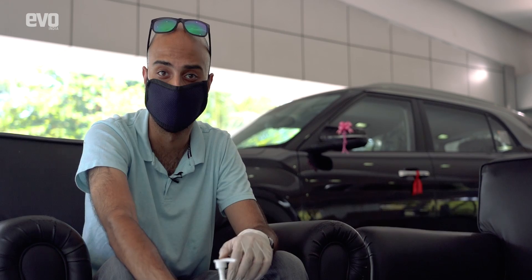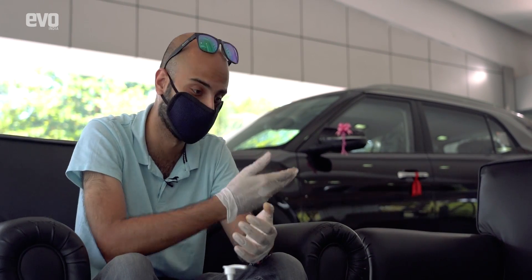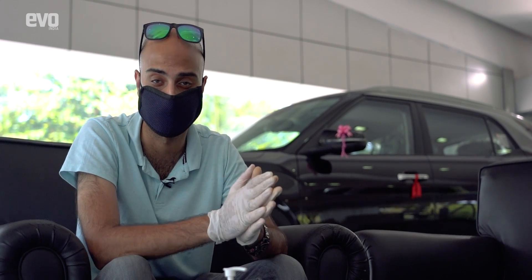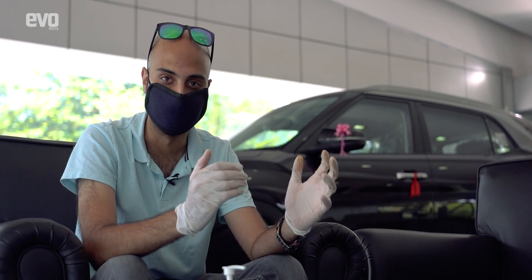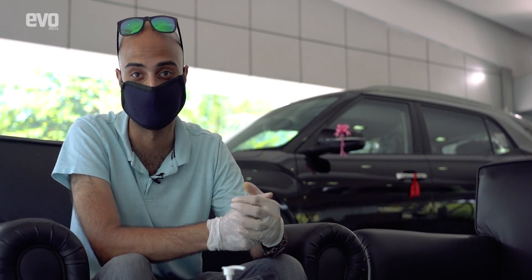Here in the lounge area, sanitizers are provided for everybody, and surfaces that are touched frequently — like the sofas, the tables, the chairs, and even the washrooms — are cleaned once every two hours. There are no more reusable cups or glasses for water and coffee; it's all going to be disposable. There's WiFi to keep you occupied on your phone, and the tables are spaced well apart from each other to maintain social distancing norms.